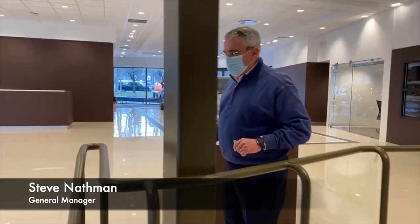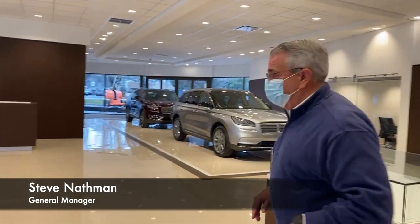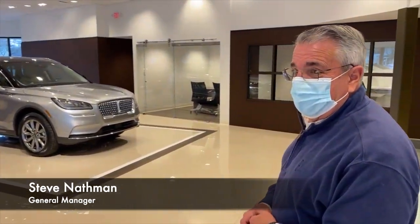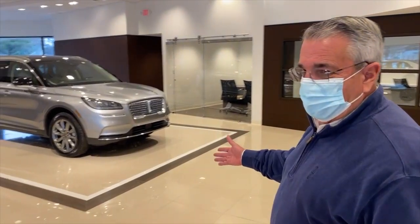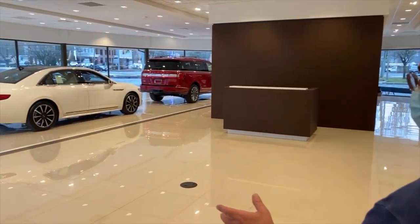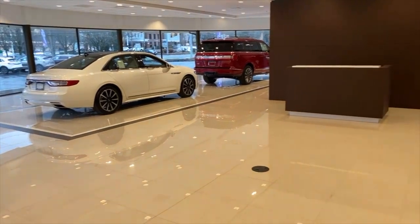My name's Steve Nathman. I'm the general manager here at Crest, and I'm going to take you through the showroom a little bit. We just put the cars on the floor for the first time in a year and a half, in the last two days. These beautiful runways were built especially to display the cars under the right light and really highlight the curves, beauty, and colors of the cars.